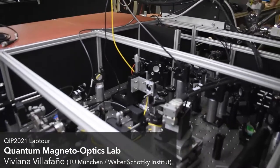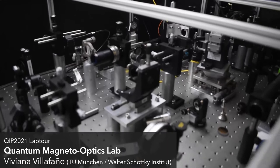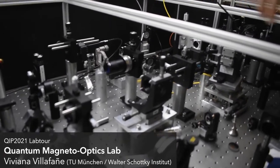We can also do regular PL, time-resolved PL, and Fourier imaging of our emitters.